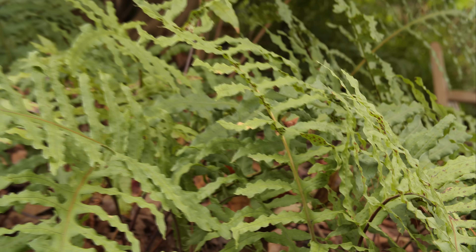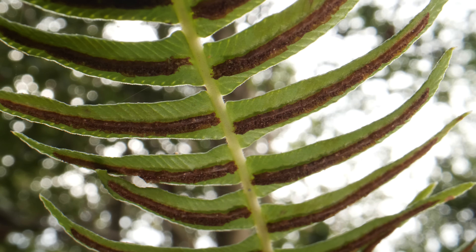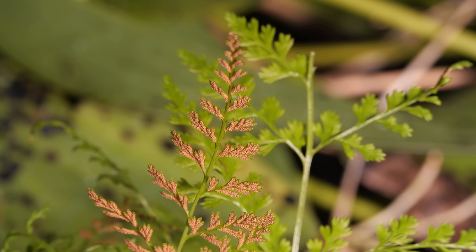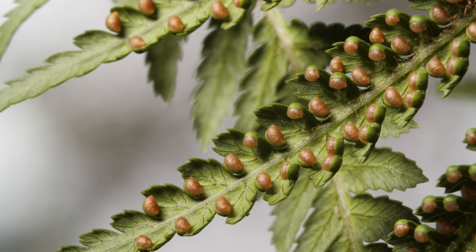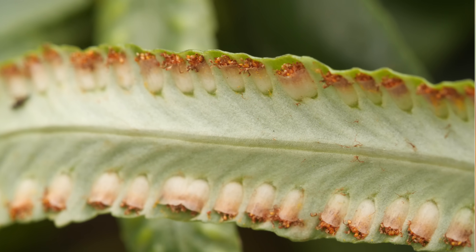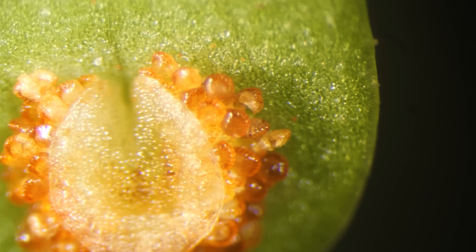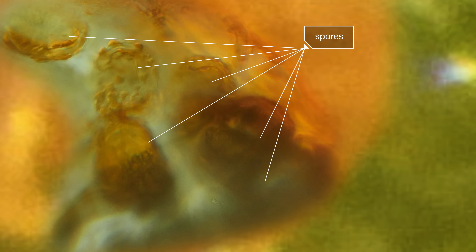The undersides of ferns have many looks, but all these intricate structures do the same thing: they hold and then launch the fern's spores. Spores are the main way ferns make more ferns, but they're not the eggs or sperm — those come later.